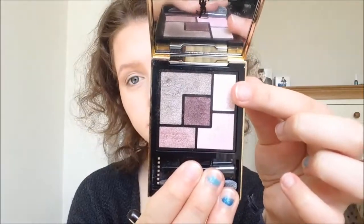I'm just going to keep adding the colour until I like the intensity of it. Then I'm taking the white shimmery colour and putting that in the front corner of my lid and in the inner corner of my eye.